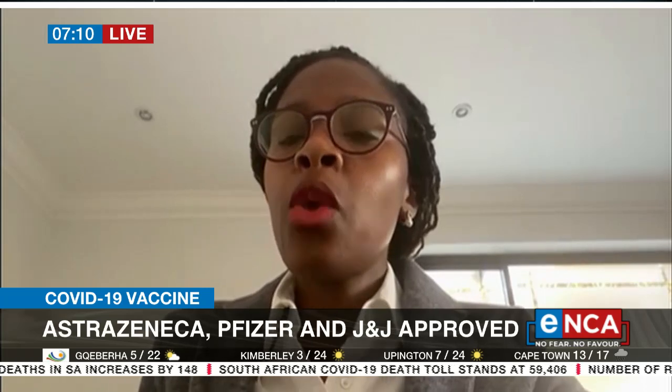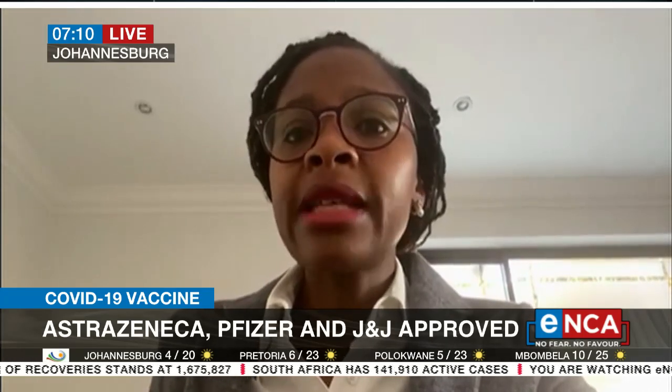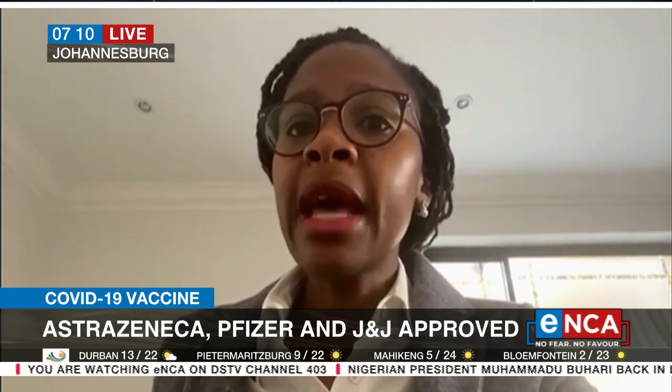Sure. This is a process we've introduced — not only ourselves but other regulators in other countries — where typically we want all of the required information to be made available up front. With COVID, because we understand the urgency and the context of being in a pandemic, we've said applicants can submit information as it becomes available. We can receive an application now in June, but may only have the full set of data three or four months later, which means we have already started to review. We don't only start reviewing when we have the full set of data — we review as we receive the data. That's the new mechanism we've introduced.